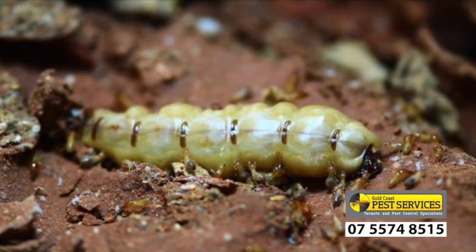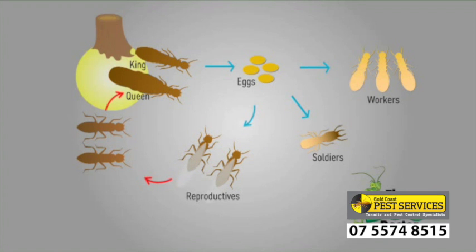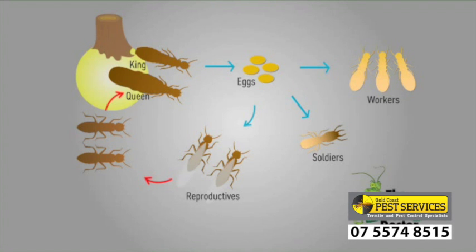As the colony matures, it also produces soldiers to defend the colony, and reproductives — new kings and queens which can fly off to start new nests. These winged termites are a darker colour than the pale workers, to provide extra protection from drying out.